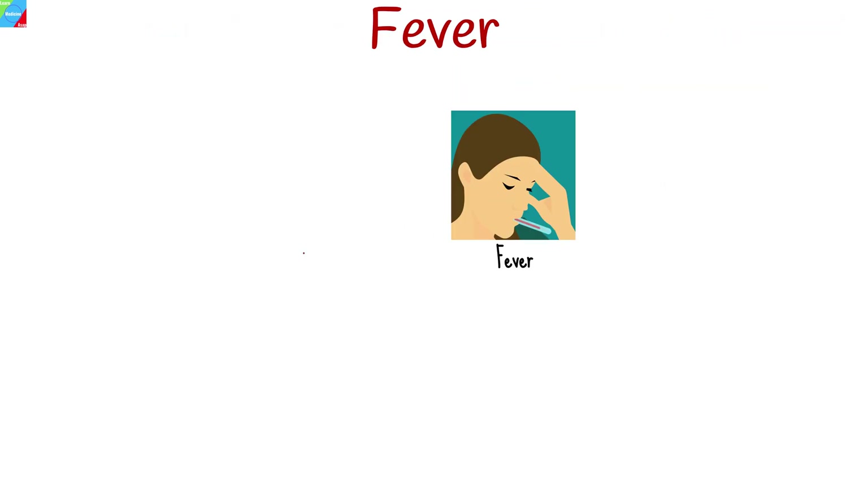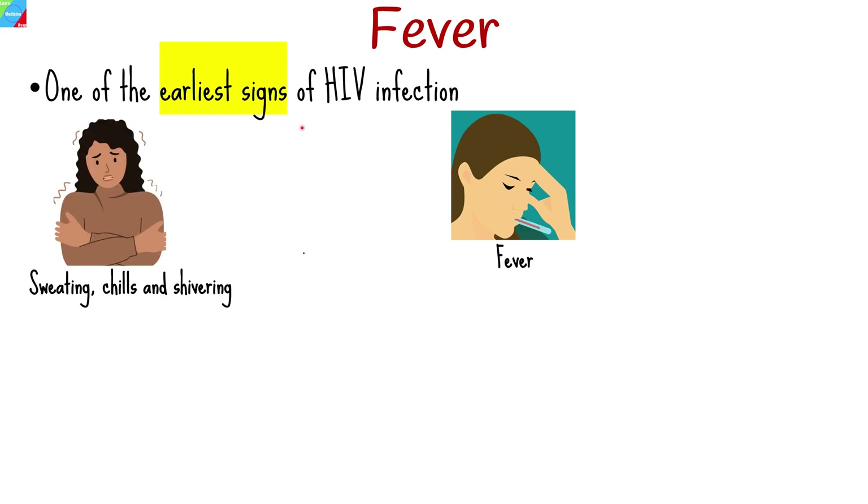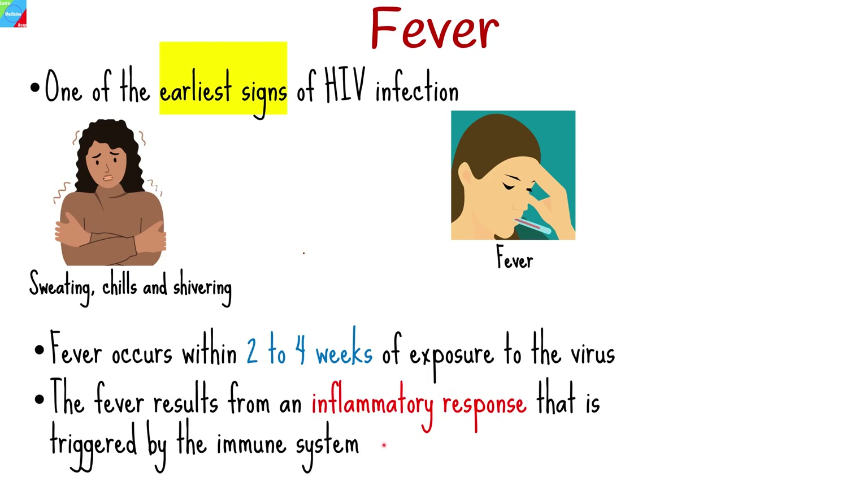Fever is typically one of the earliest signs of HIV. It is described as an increase in body temperature above normal, often accompanied by sweating, chills, and shivering. Fever usually occurs within two to four weeks of exposure to the virus. At this point, the virus is beginning to multiply in massive quantities, causing the immune system to trigger an inflammatory response, resulting in fever.